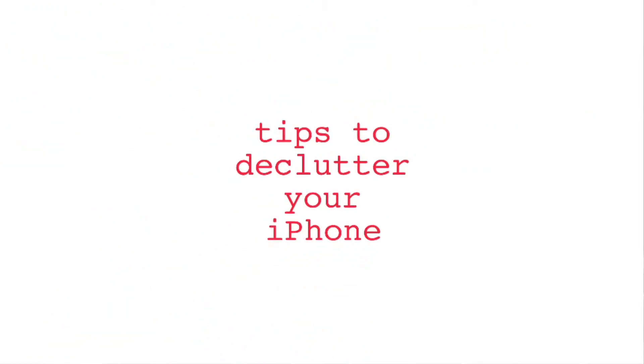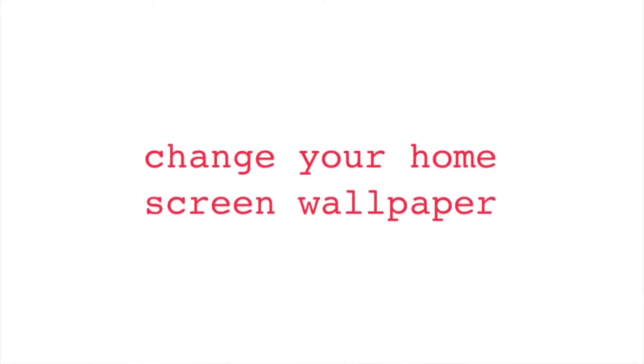Today I have tips that help me keep my phone organized and not all over the place. One of the first tips I have for you guys is changing your wallpaper for your home screen.